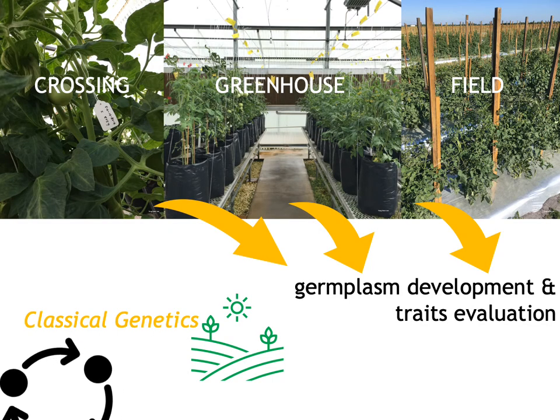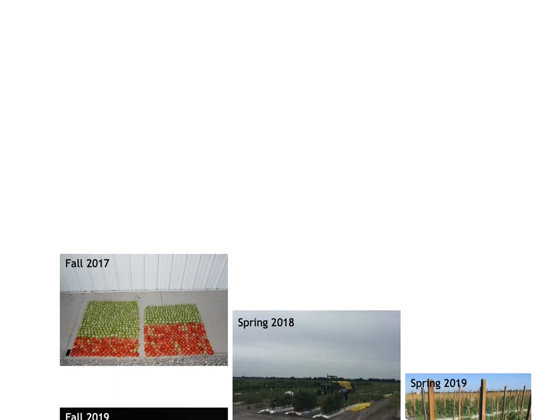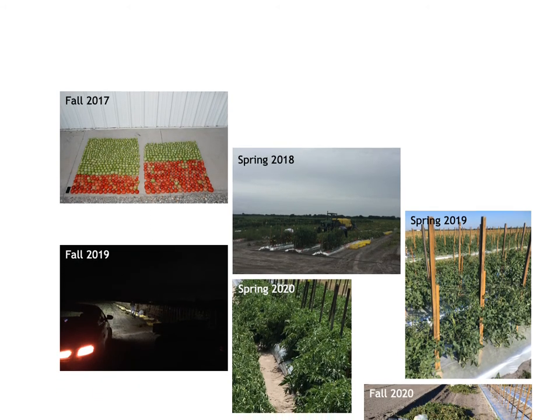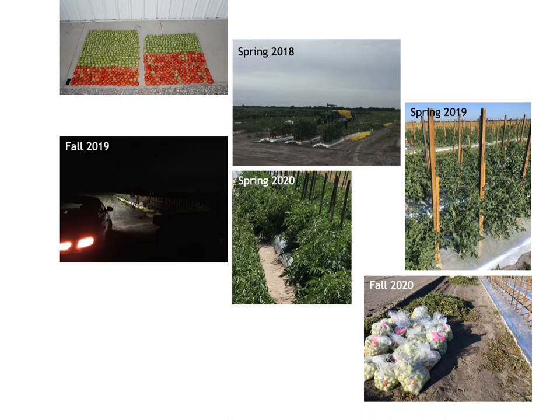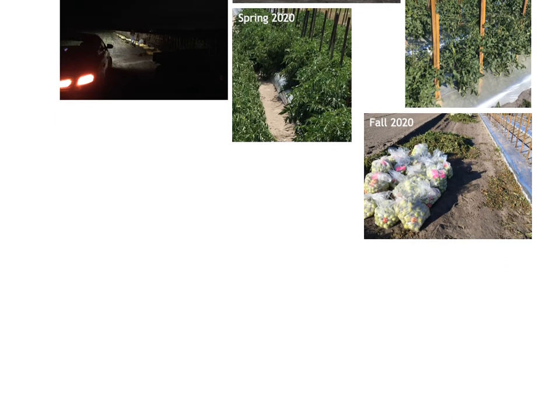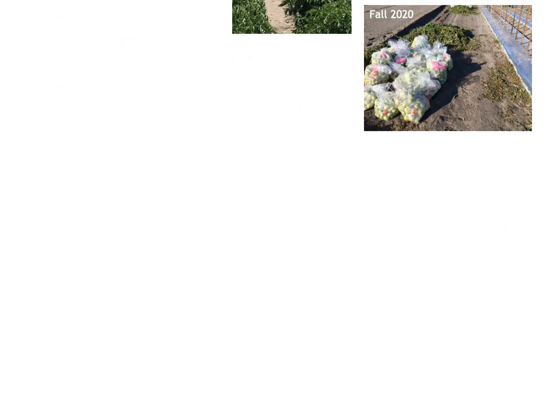For classical genetics, each season we make new crossings, grow them in the greenhouse, and evaluate them in the field. All of this is for germplasm development and trait evaluation, which are essential in classical genetics. Each season we have yield trials. We are broadly interested in tomato fruit yield, fruit maturity, trait segregations, and ground tomatoes for potential mechanical harvest. Since 2016, we have accumulated research outputs that give us a clear idea about how to improve tomatoes, especially for Florida production.